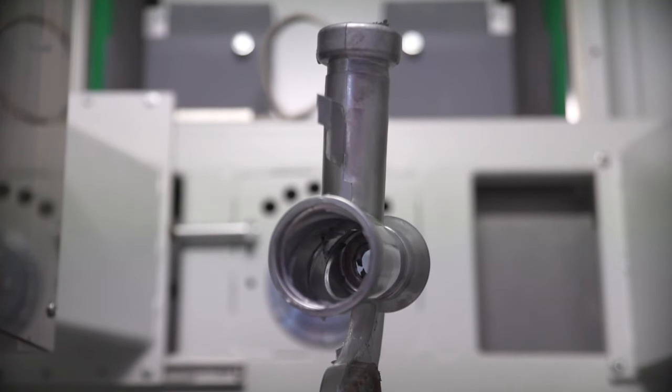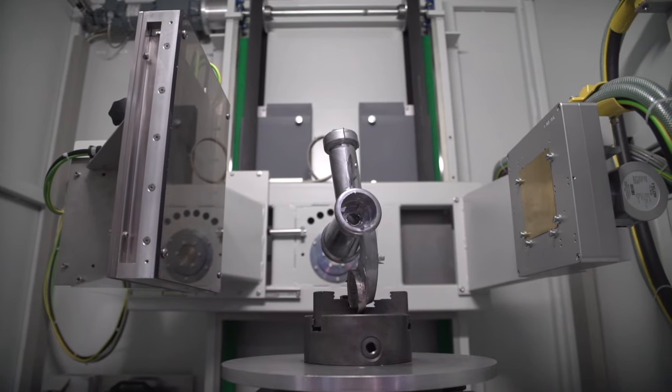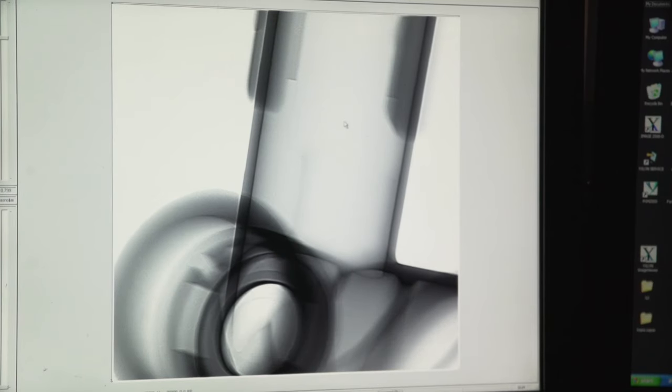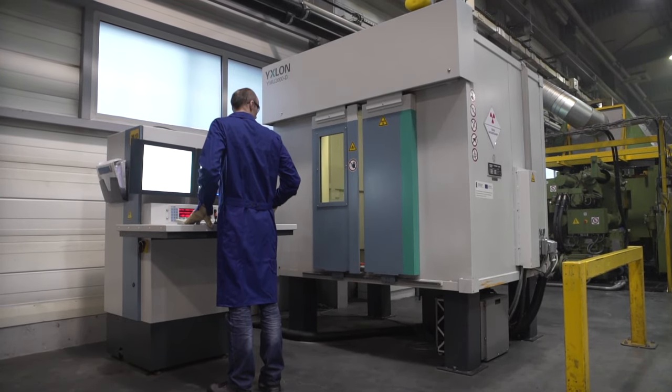Once we have an aluminium casting, a radiographic examination is done, which allows us to check the metal structure. Any contamination, air bubbles, or discontinuities in the metal structure affect the detail's endurance, which is why this examination is so important.